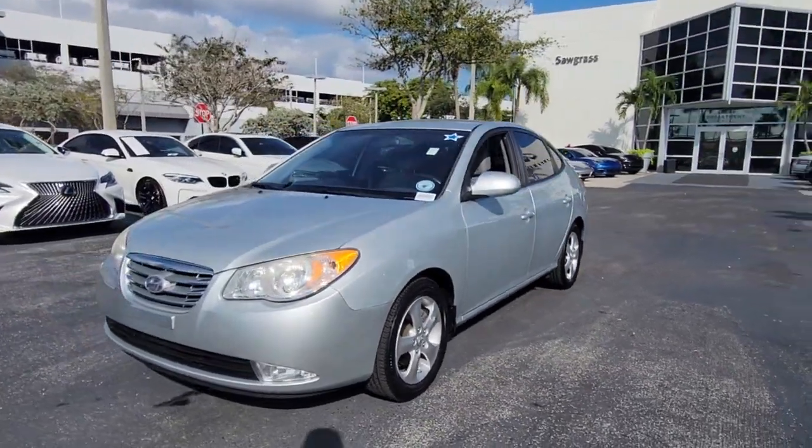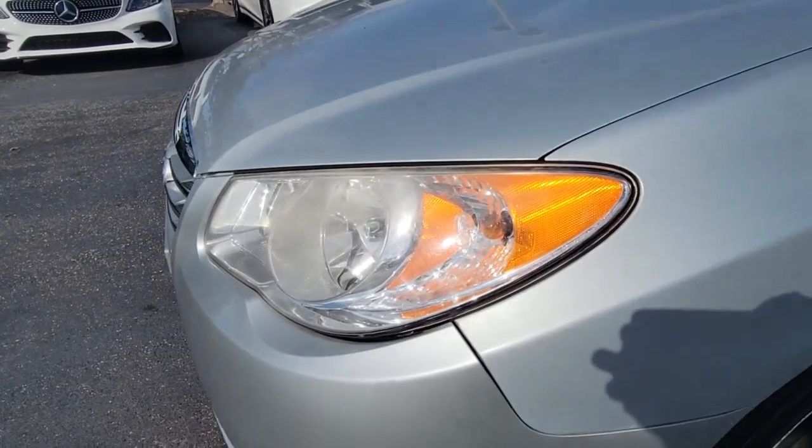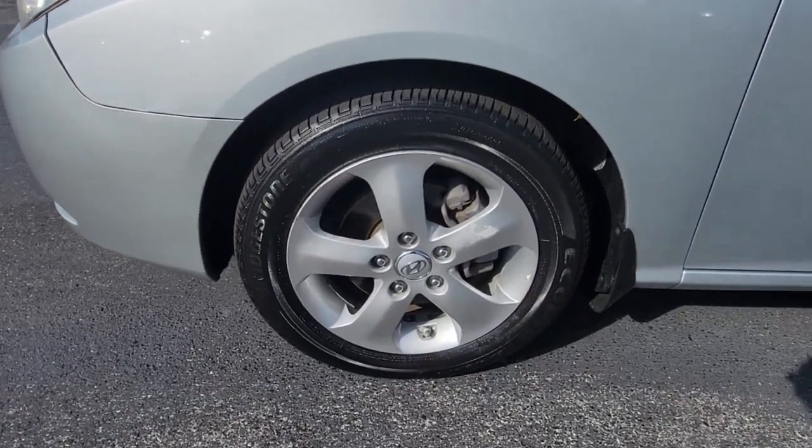These are just some of the great options this vehicle comes with: tire pressure monitoring system, power windows, cruise control, bucket seats, four-wheel disc brakes, power door locks, and power steering.